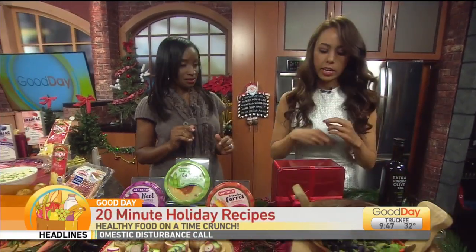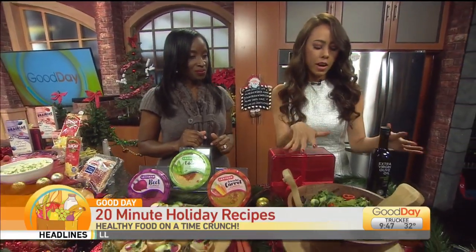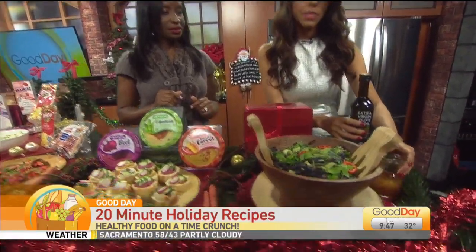Mia, stand here with us. Let's talk about some of the things that you put together. I love the color — so much color. I always say eat a rainbow. This is a five-minute salad and dressing, and I have this on my website.